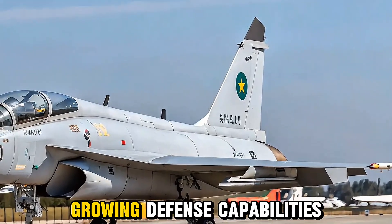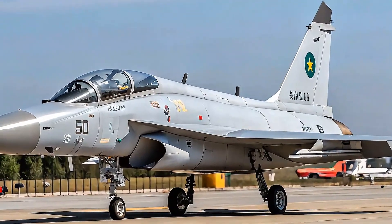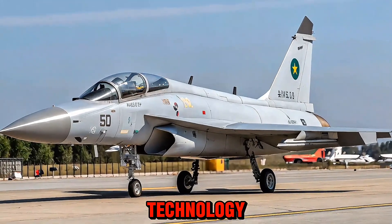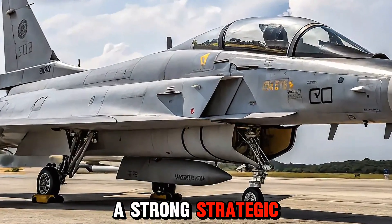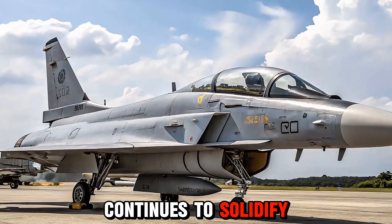The 2025 JF-17 Thunder is more than just an upgrade — it is a symbol of Pakistan's growing defense capabilities and international aerospace presence. With cutting-edge technology, improved firepower, and strong strategic value, the JF-17 Thunder continues to solidify its place as a rising force in the skies.